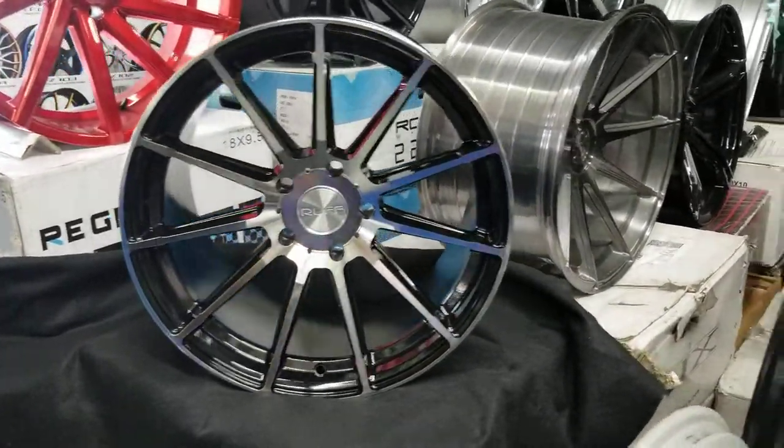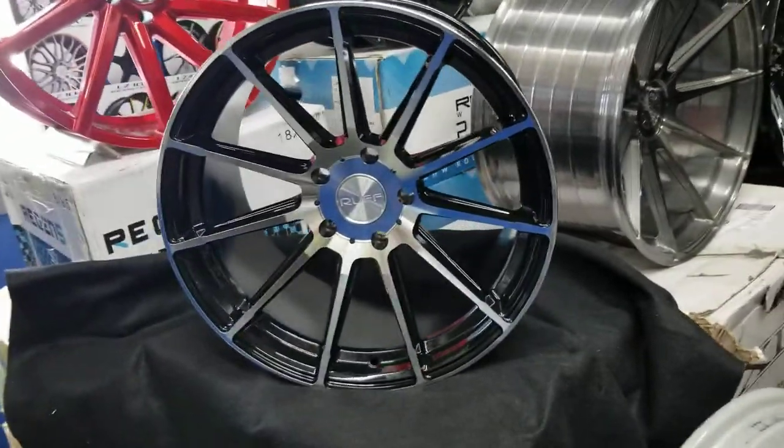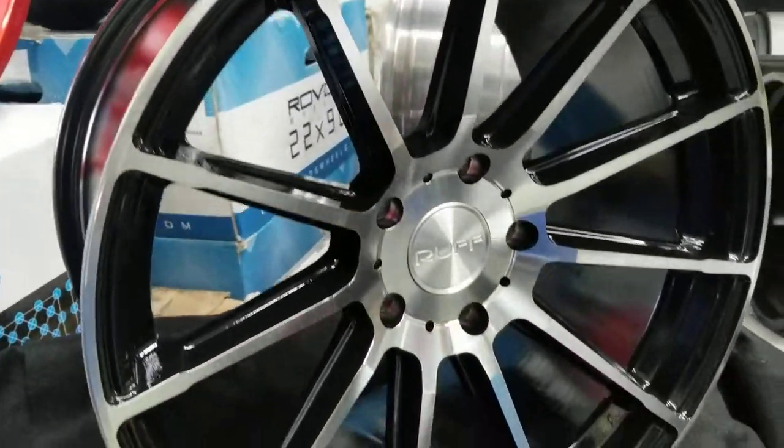The front is also really nice, but of course we got to show you the back because that is the star. Nice contrast with the machined in black.